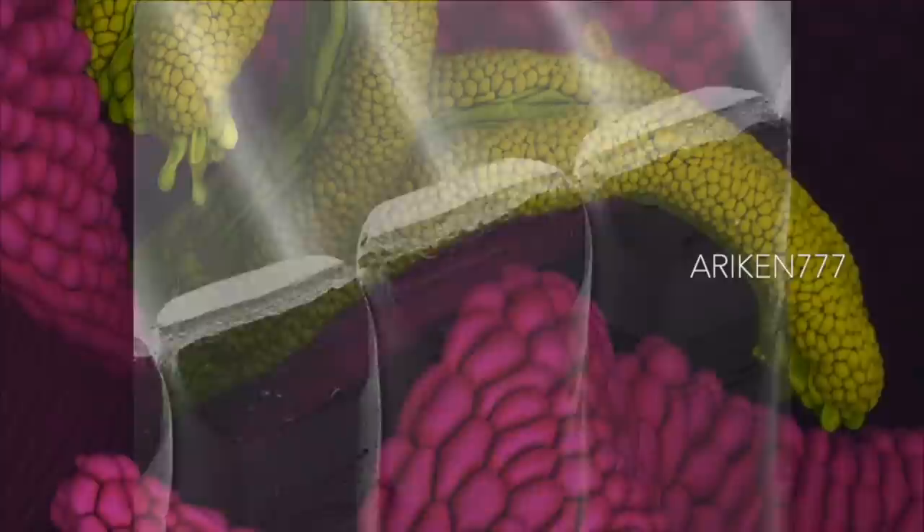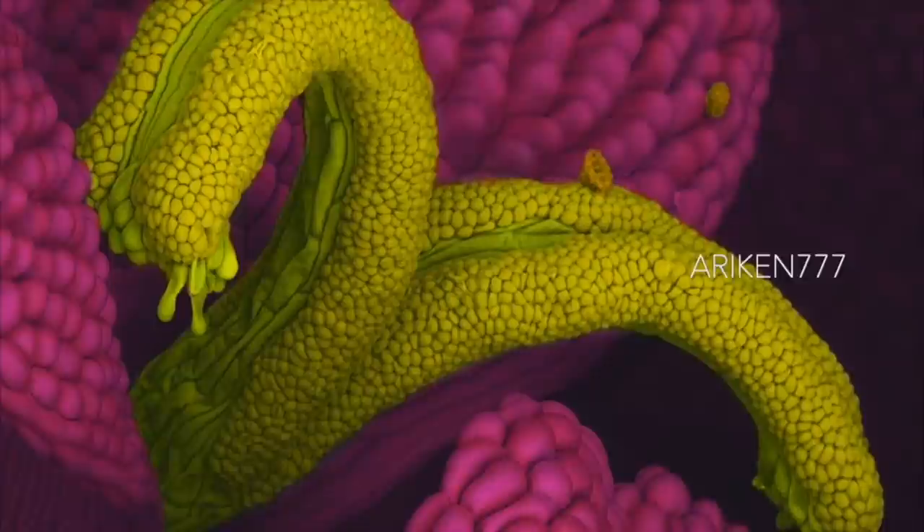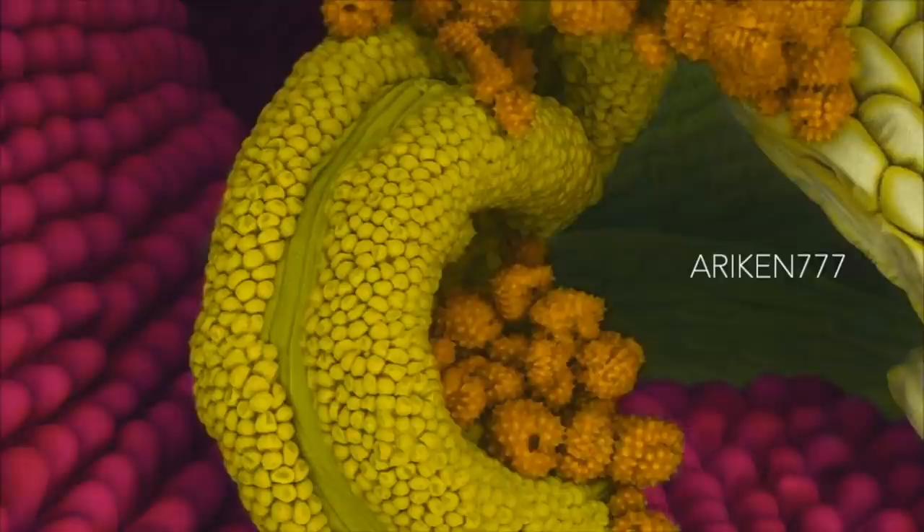A common yarrow flower showing the stigma between the flower petals with adhered pollen grains. This plant is native to temperate regions of the northern hemisphere in Asia, Europe and North America.